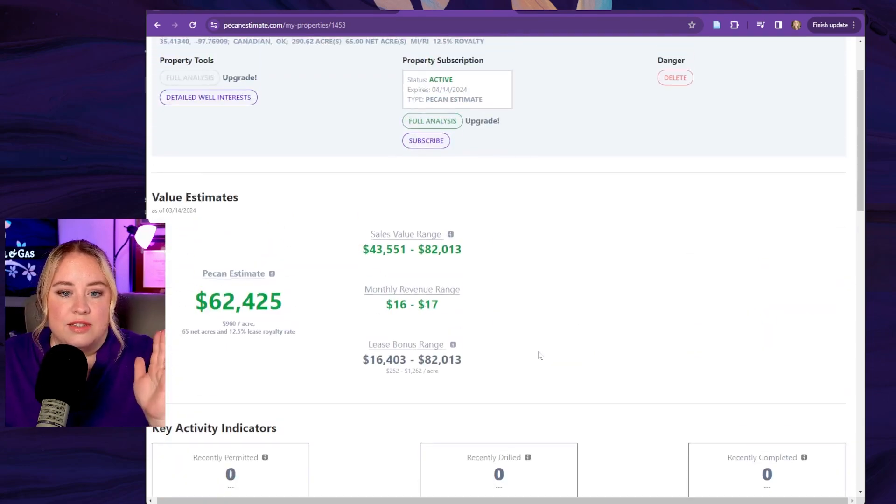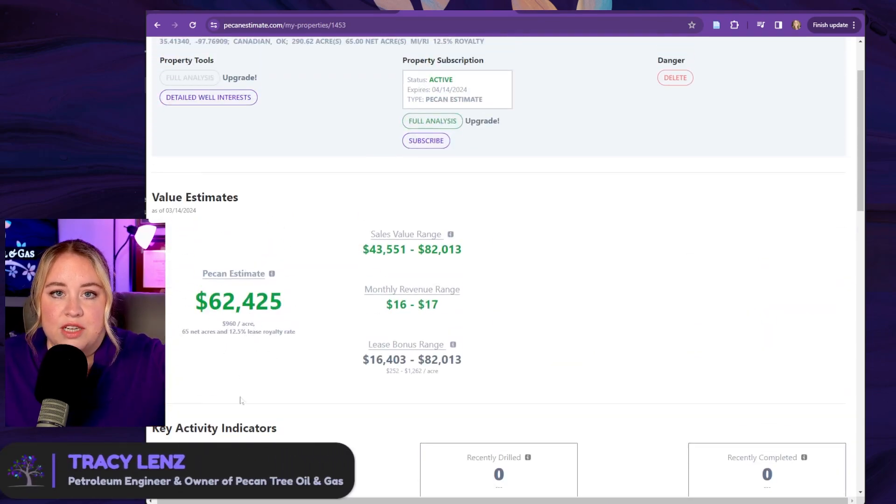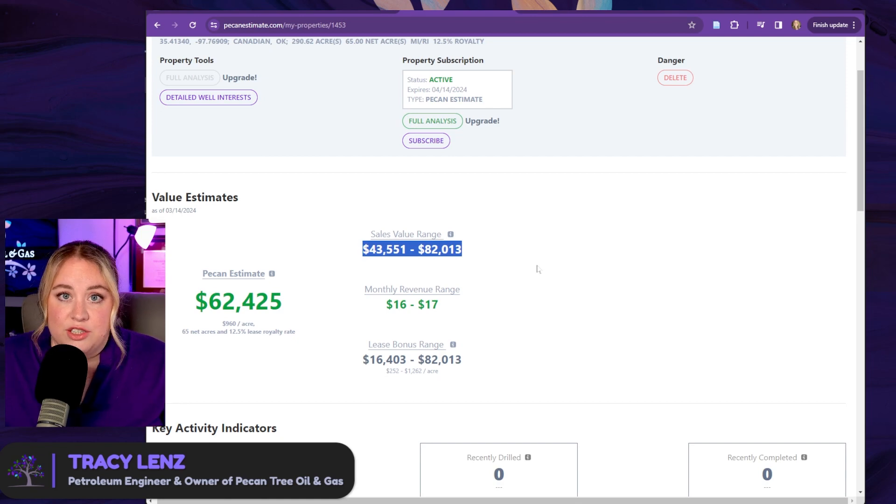This is how the buyers are doing it — this is how they're estimating what they want to offer you. So you might as well do the same thing. Now you're speaking the same language as they are. If they are wanting to buy your interest in that well, they're also probably wanting to buy your mineral interest — the stuff around the well associated with it — and they should buy it for probably something near this number, or if not near that number, then in this range. That's the basics of how to use it. I hope this gets you started, and let me know if you have any questions. Thanks.